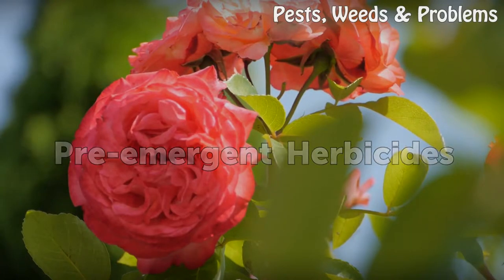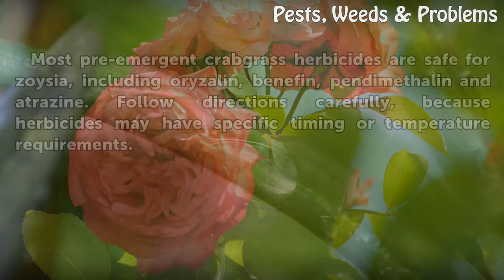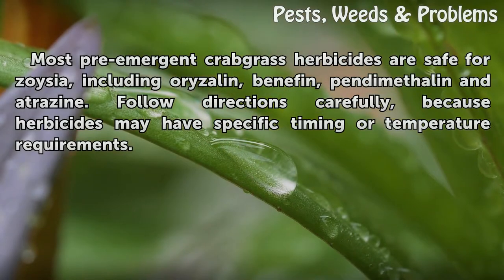Pre-emergent herbicides: Most pre-emergent crabgrass herbicides are safe for Zoysia, including Oryzalin, Benefin, Pendimethalin, and Atrazine. Follow directions carefully, because herbicides may have specific timing or temperature requirements.